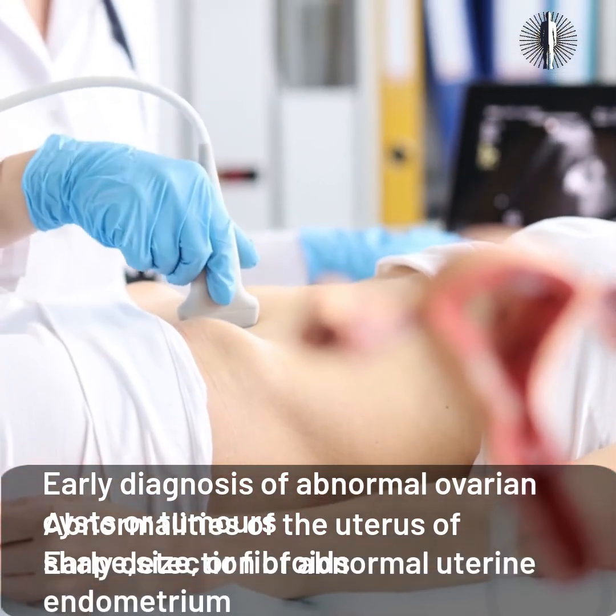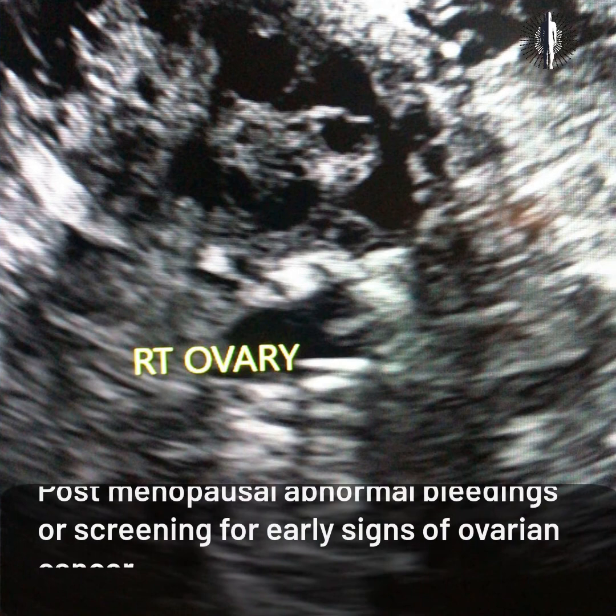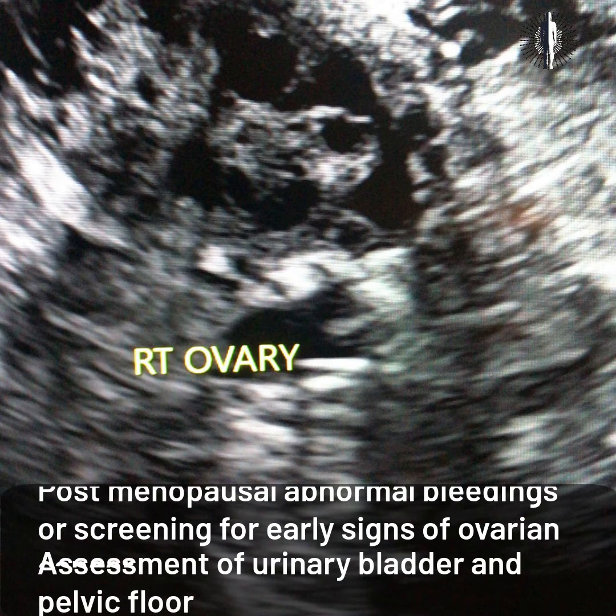Early detection of abnormal uterine endometrium, postmenopausal abnormal bleeding, screening for early signs of ovarian cancer, and assessment of the urinary bladder and pelvic floor.